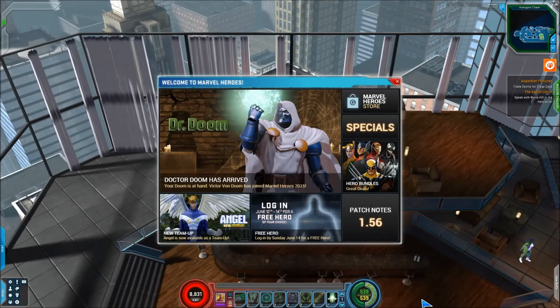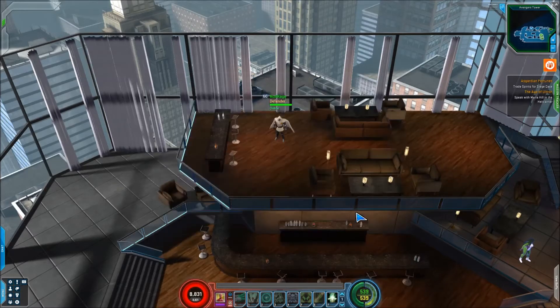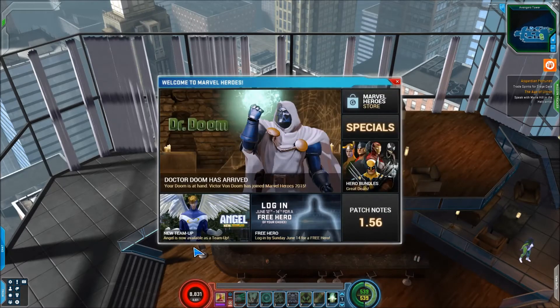Hey, what's up guys, NoRage here coming at you with a look at the new news page which you'll see any time you log in to Marvel Heroes. Now this will change with each patch but it's pretty solid, I really enjoy this. You can get back to this any time by pressing in if you close it when you log in — normally my regular experience is just log in and close that pretty much immediately. But now I will likely be reading this as there's a lot of really awesome information.